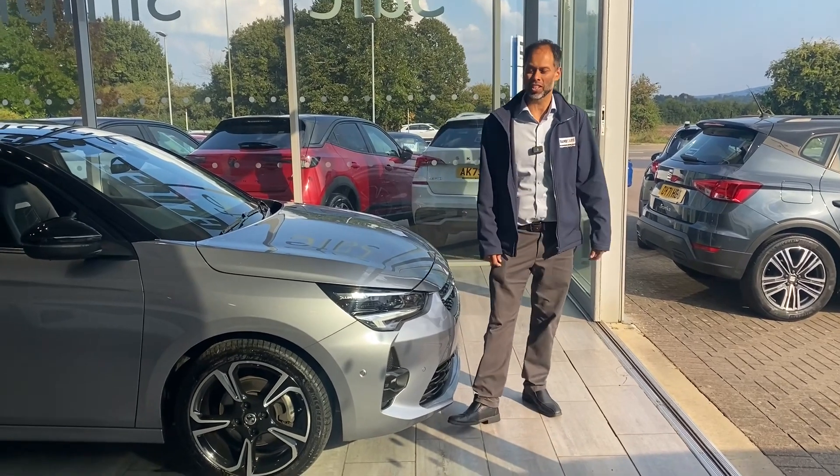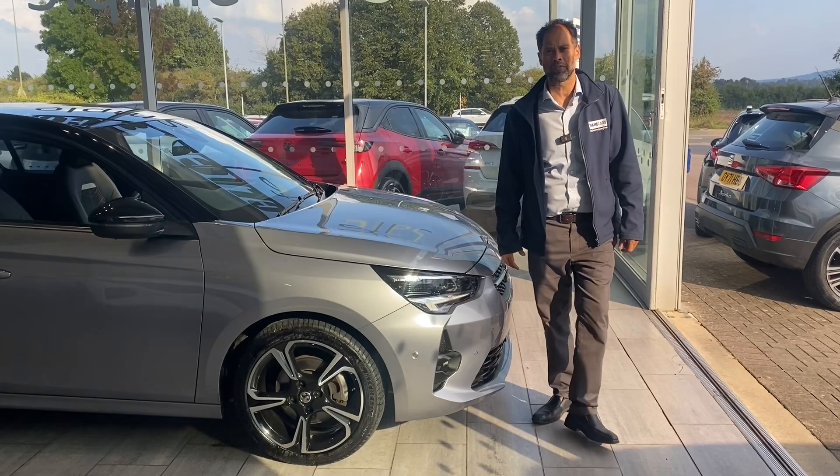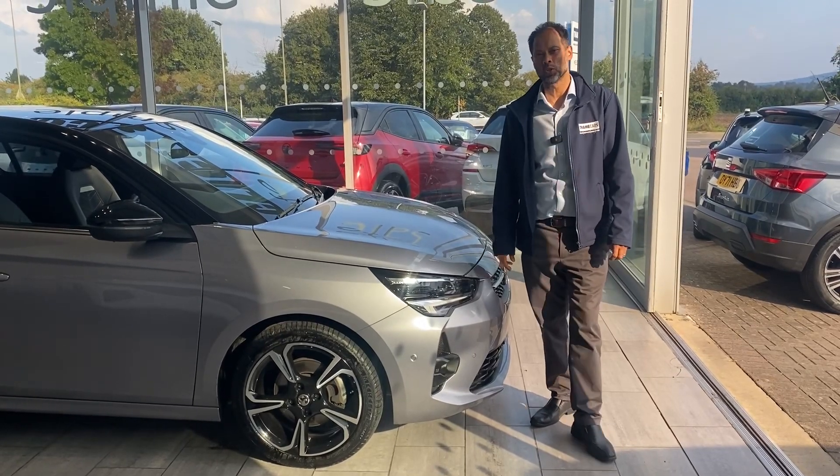Good afternoon. Welcome back to TameCars. What a lovely, stunning small hatchback we have for you today — a lovely Vauxhall Corsa Ultimate.